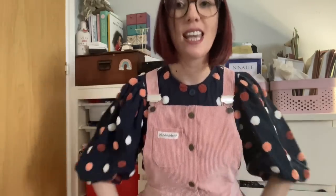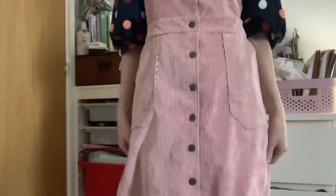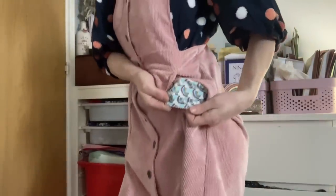It's got buttons going all the way down with dungaree fastenings and lovely bib pockets. It's really roomy — this corduroy is slightly more drapey than a heavier weight corduroy. I've lined the pockets using just a rainbow fat quarter, and that fabric carries through to the skirt as well.